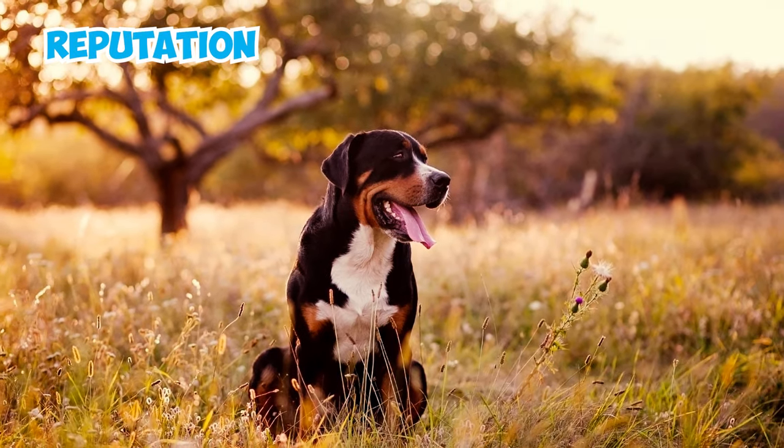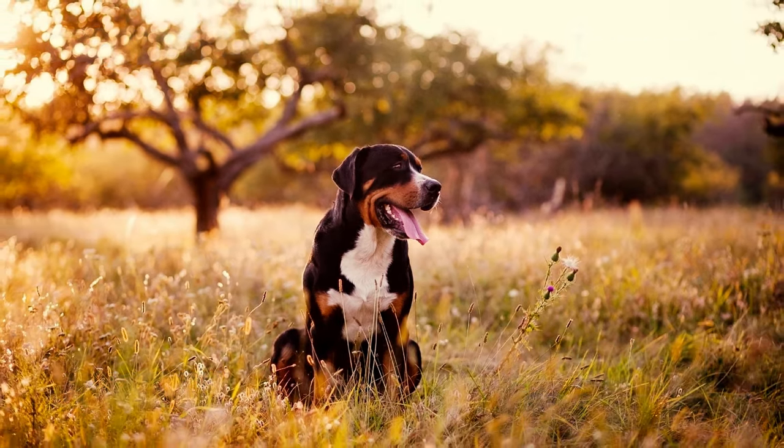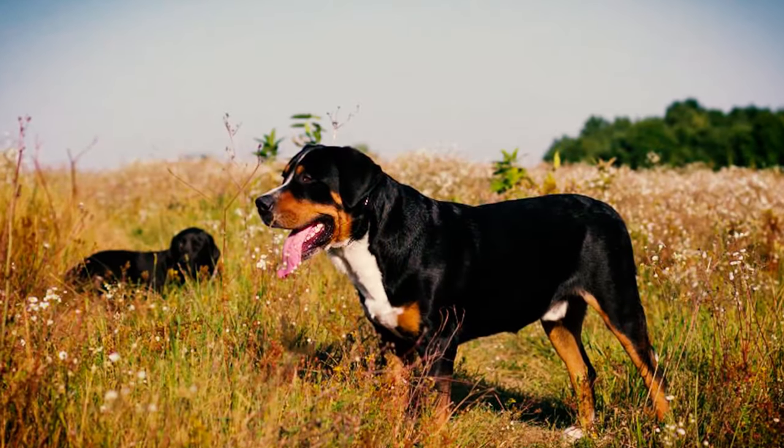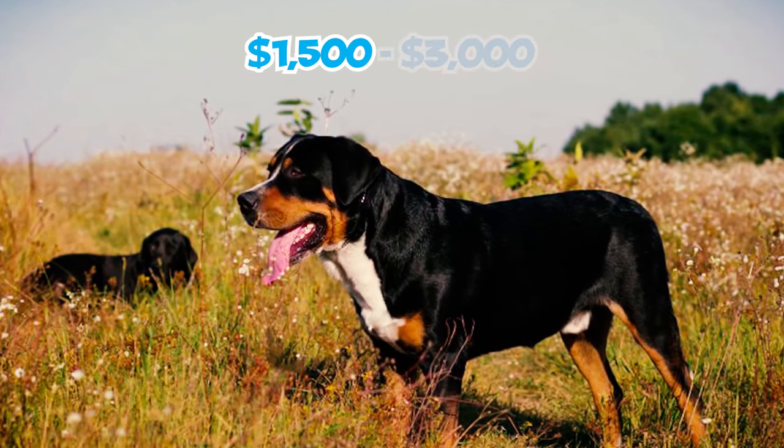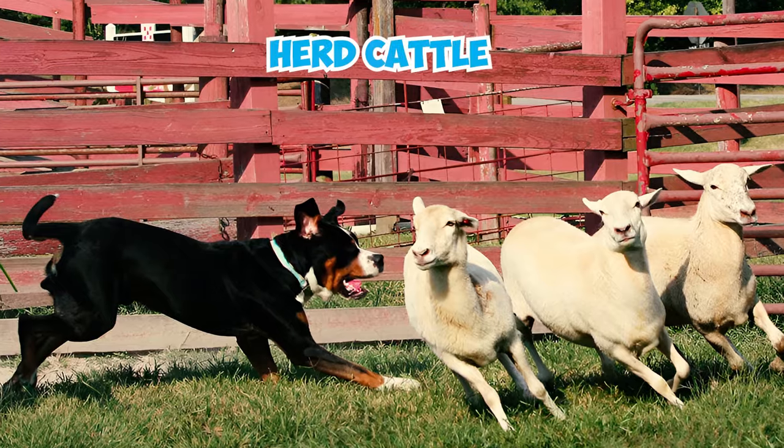Number twenty-nine: pricing for a puppy from the Greater Swiss Mountain Dog breed can vary widely, influenced by factors such as the breeder's reputation, the pup's lineage, pedigree, health evaluations, and your location. Generally, a puppy from a reputable breeder in this category might range from $1,500 to $3,000.